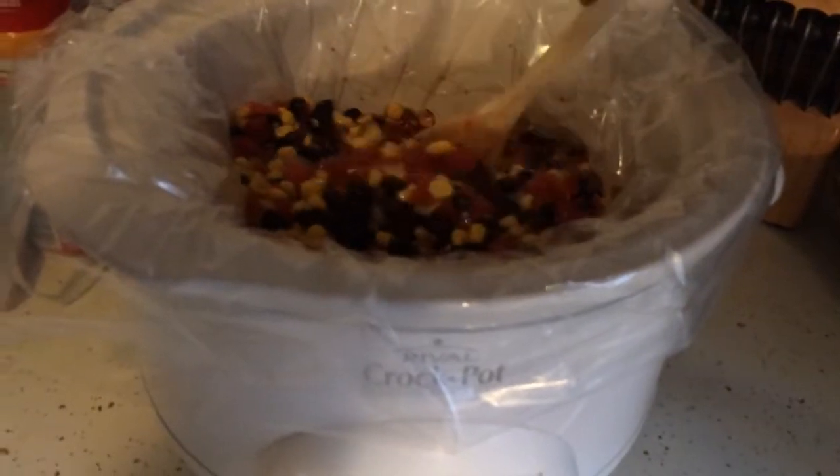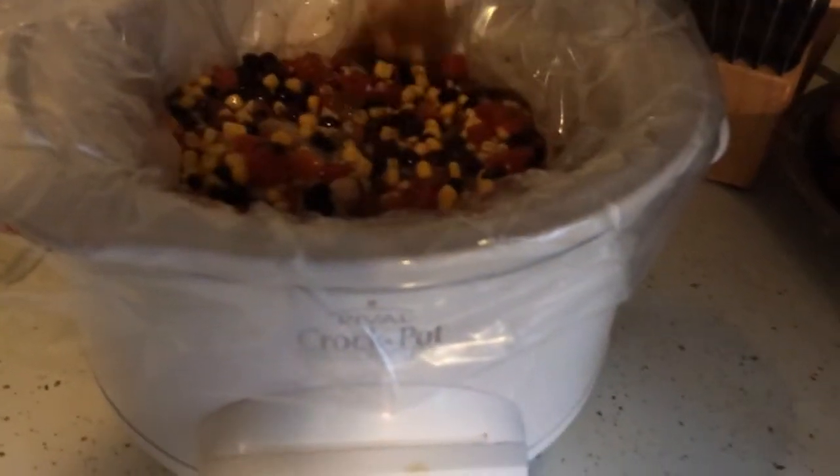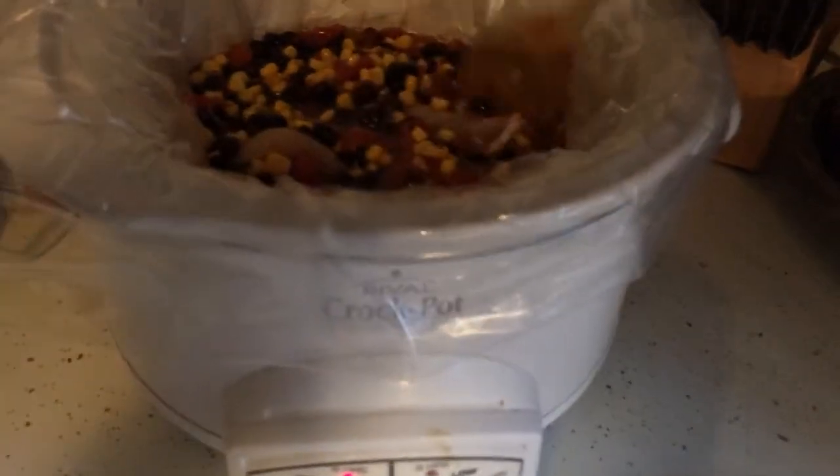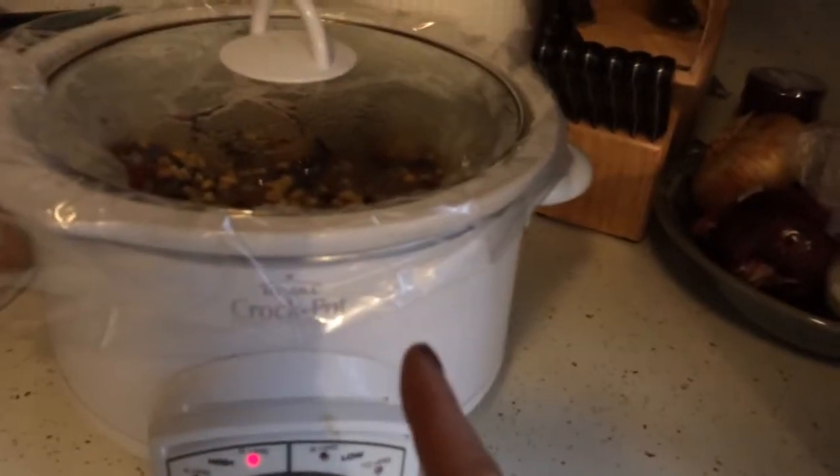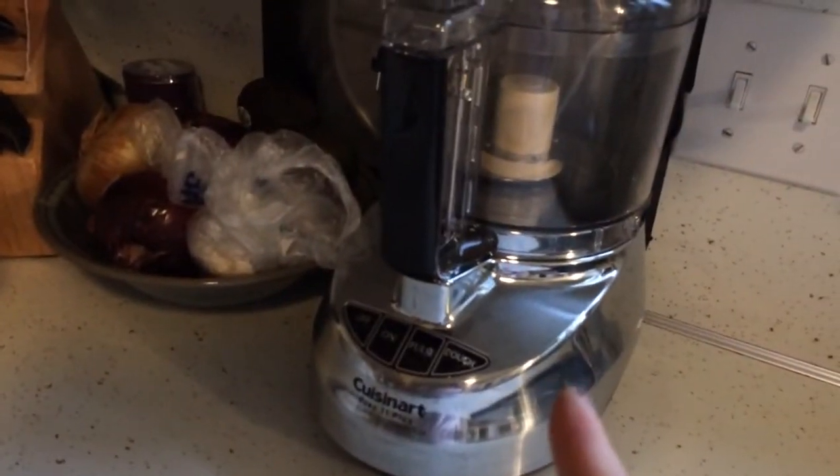Let's check on the chicken chili. It looks pretty good and smells really good. The recipe said to stir it every once in a while, but it's okay if not. Since I'm home, I'm going to stir it every once in a while just to check that the chicken isn't getting overcooked. We're going to let that cook for another two and a half to three hours. Then I'm going to pull out the chicken and instead of tearing it apart with a fork, I'm going to throw it in my food processor to quickly shred it. Then I'll put it back in with the cream cheese, add cilantro, avocado, and sour cream, and show you the finished product.